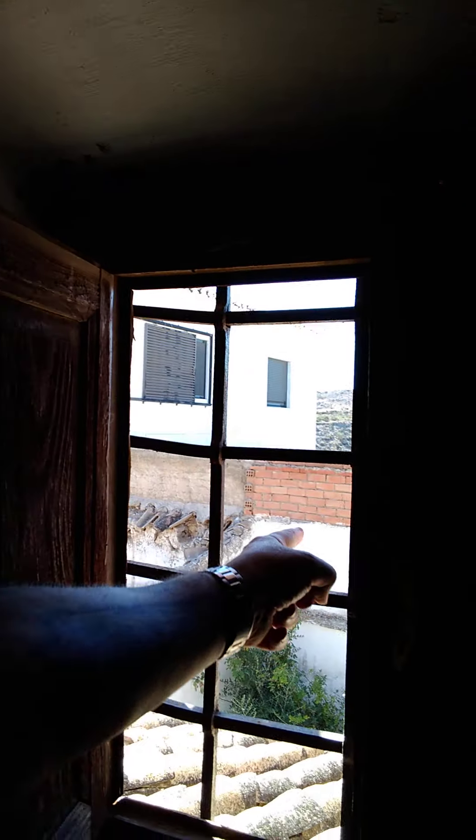It's typical Andalusian — no glass in the windows. The other side of the house is the same as this side. So it's going to be quite a job but it should be worth it. I'll update you soon — take care and subscribe.